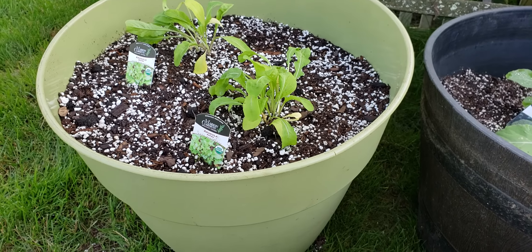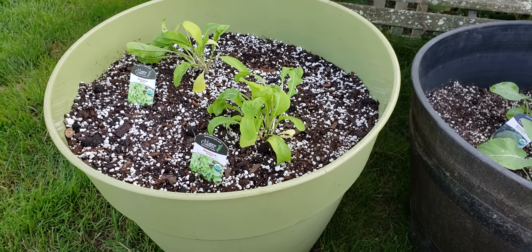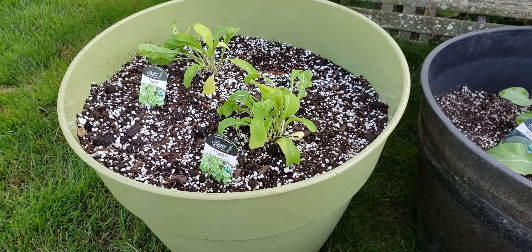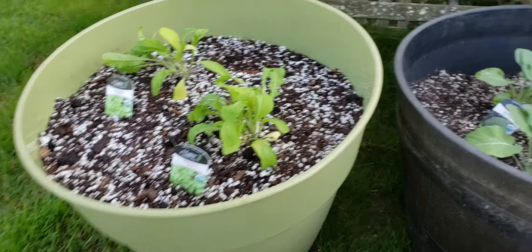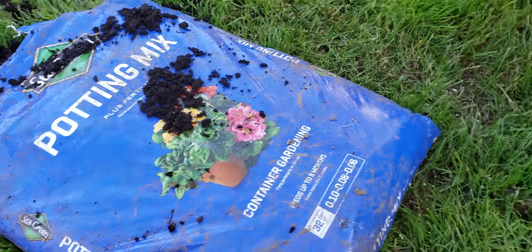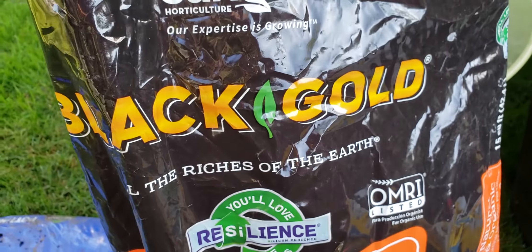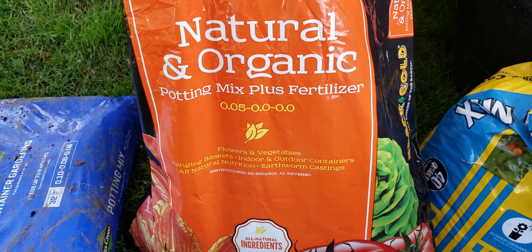Thanks for watching my review. Now you know the difference between the consistencies of these soils, and you can get a pretty good idea if you're growing certain things in containers. I wish someone had made videos like this on YouTube when I was buying all this stuff and wasting all this money — I would have just gone with the Black Gold for the pots. Thanks for watching.